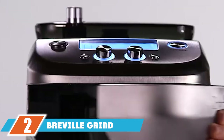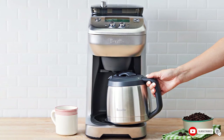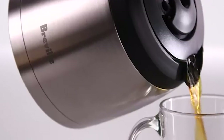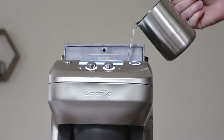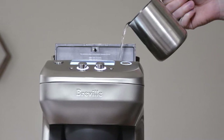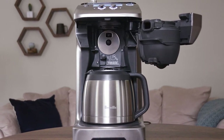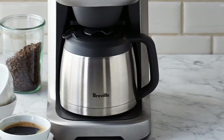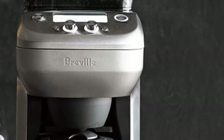At number two we have the Breville Grind Control Coffee Maker. It shares many high-end features with the Cuisinart Grind & Brew, including a burr grinder for even grinding and adjustable grind and brew strength settings. A standout feature is its ability to brew a single cup without producing weak coffee — it steeps the grounds to develop full flavor before draining. You can also brew directly into your cup, with 7.5 inches of clearance to fit travel mugs. Another unique feature is calibrated grind control, which adjusts grind time to accommodate different bean sizes from around the world.